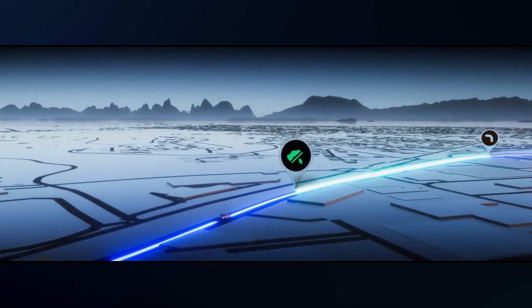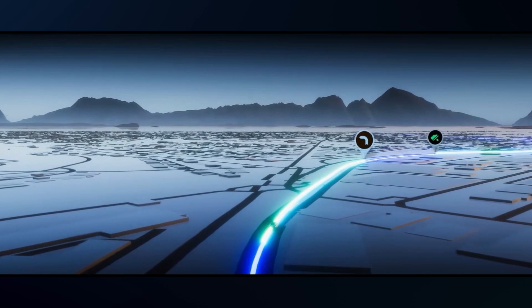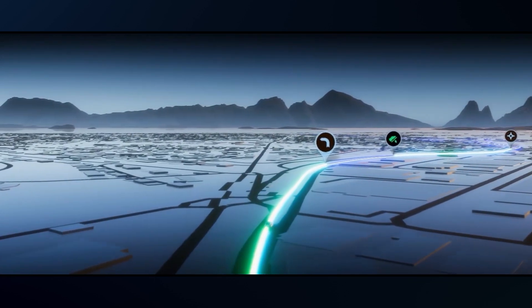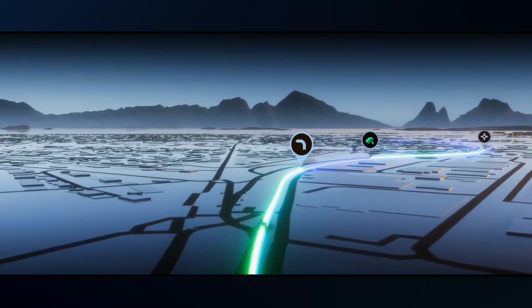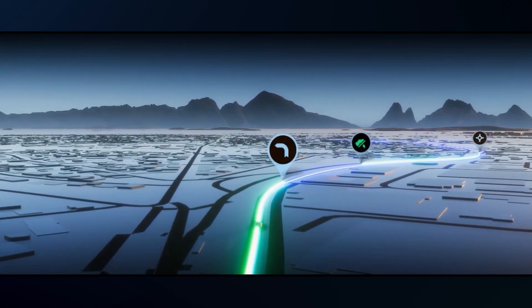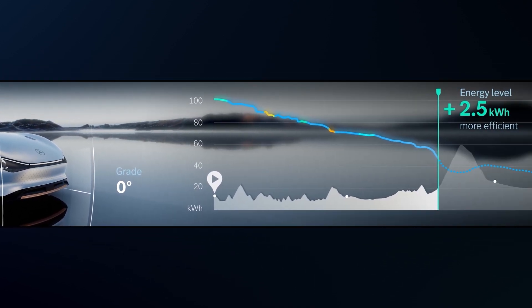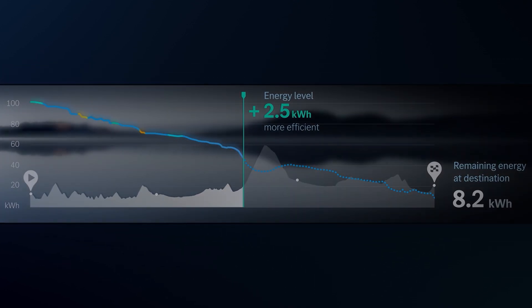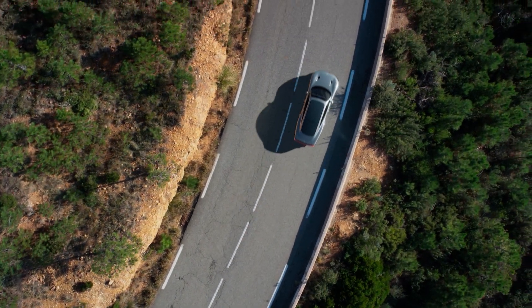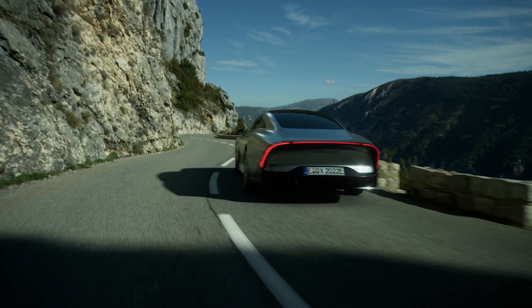The Eco Mode uses interactive graphics and sounds to support the driver to drive as efficiently as possible. Using gamification, it suggests the ideal speed and gives feedback to achieve exactly the right level of acceleration. And they help the driver to keep an eye on the predicted electric range based on individual driving behavior. However, it's not only driving behavior that influences range and efficiency, but also external conditions.